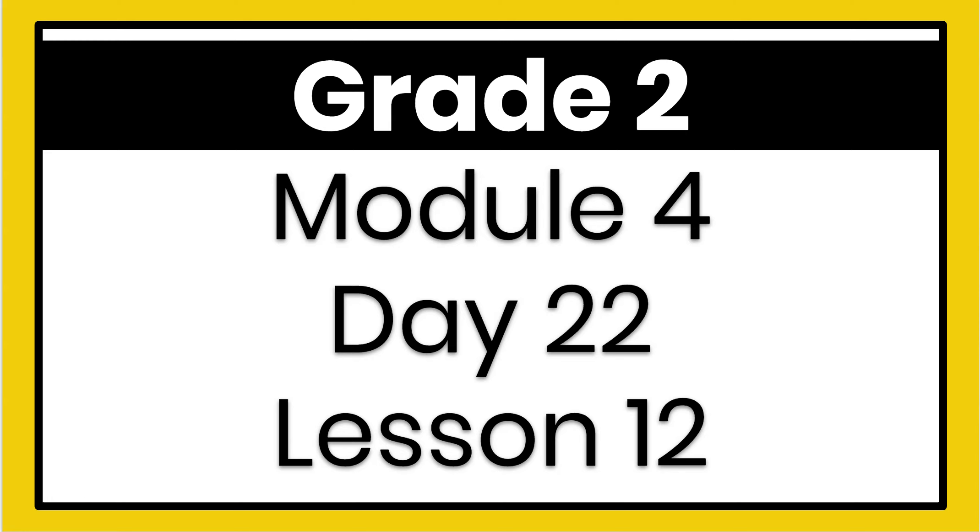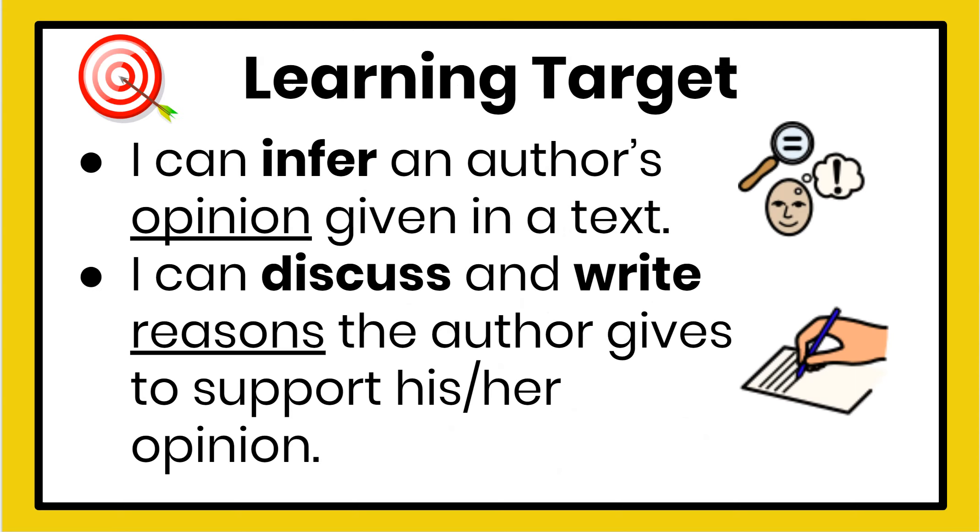Hello second graders! Today our learning targets are: I can infer an author's opinion given in a text, and I can discuss and write reasons the author gives to support his or her opinion.